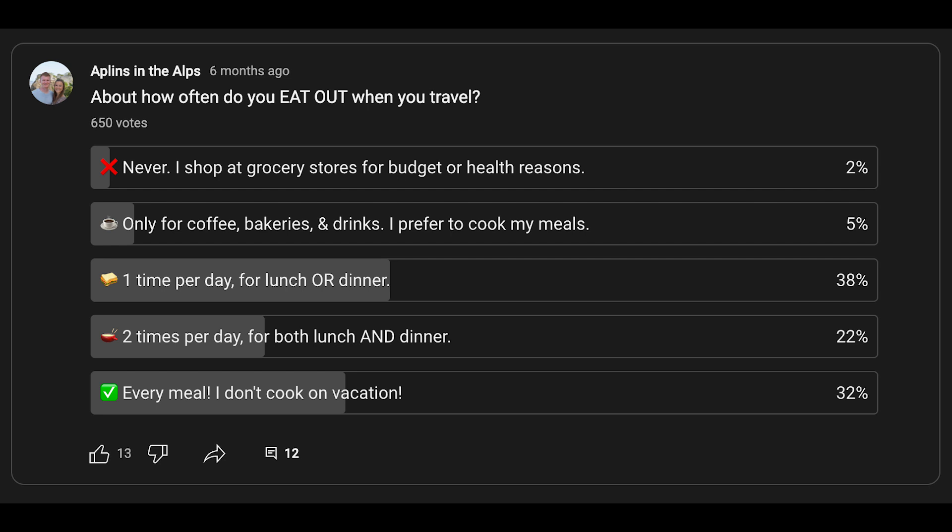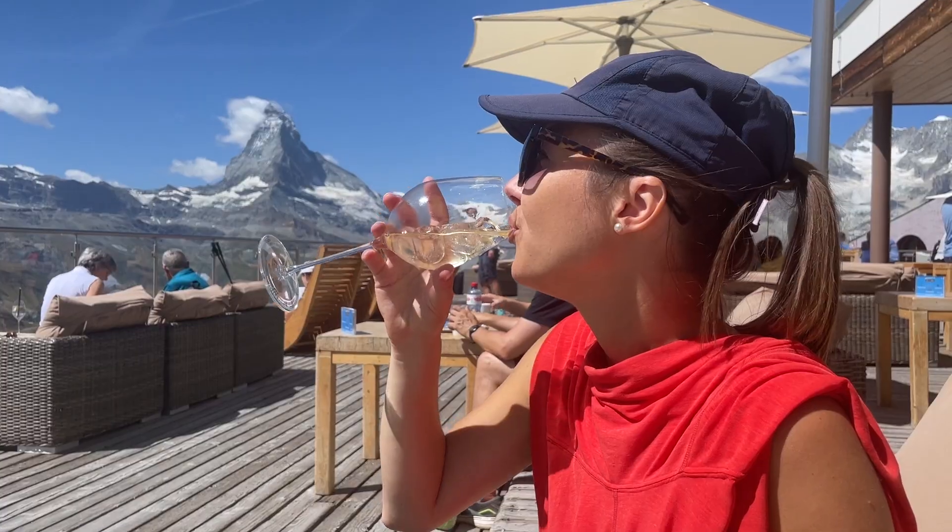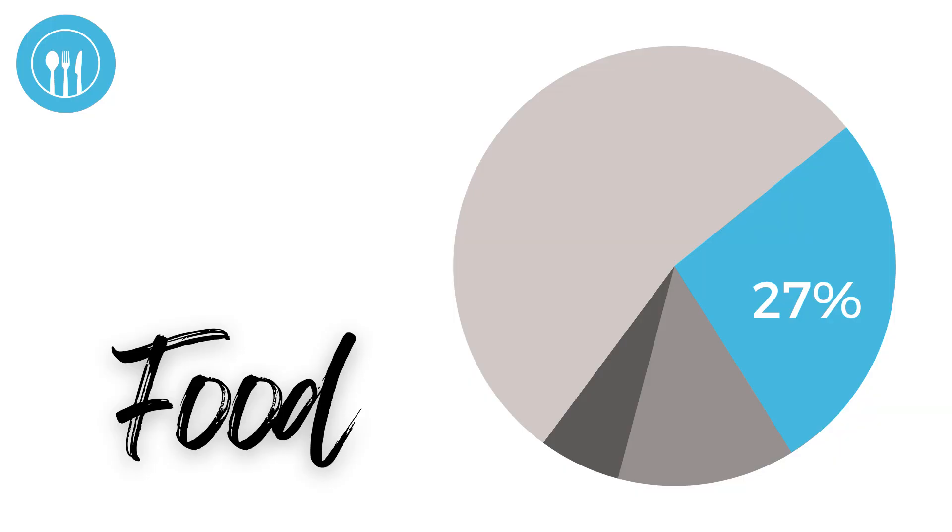While we often save money by cooking most of our meals when we travel, we decided to approach this trip differently. Our main goal was to spend money the way most visitors to Zermatt will. According to a YouTube community poll we published earlier this year, that meant eating out at least once per day. So we did the very hard work of sampling quite a few different foodie spots, all in the name of research. We've broken our total food spending into restaurants, groceries, and cafes and bakeries, which accounted for 26.5% of our total travel expenses.